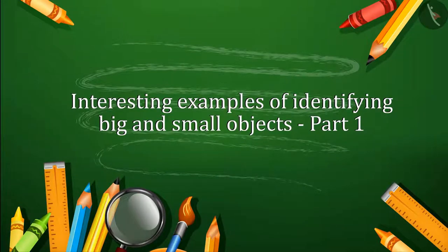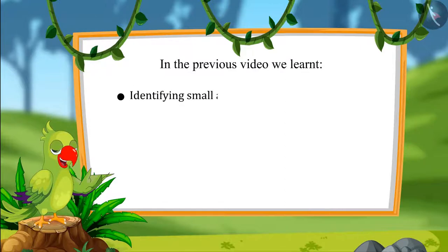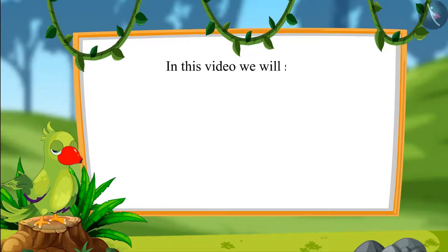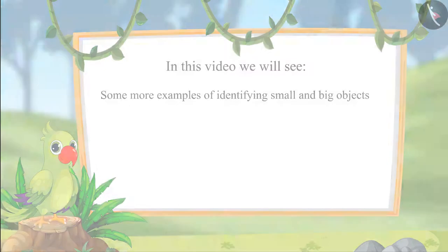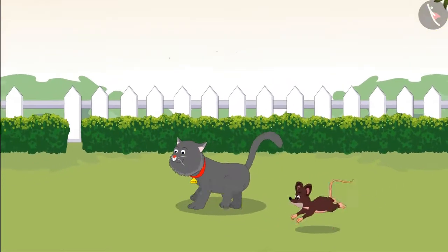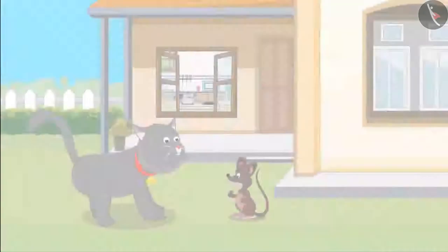Hello children! In the previous video we learned about identifying small and large objects and the smallest and largest objects. In this video we will see some more examples of identifying small and big objects. Today Tinu rat and Minu cat are playing together. They got hungry while playing.